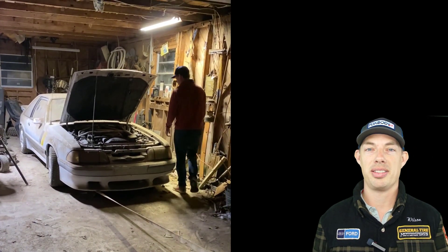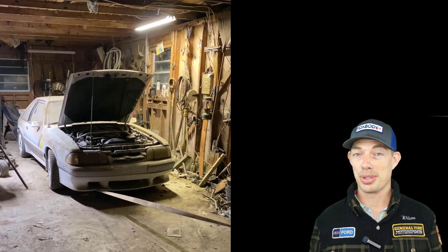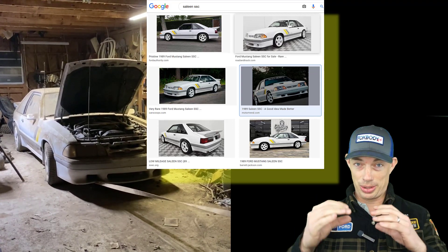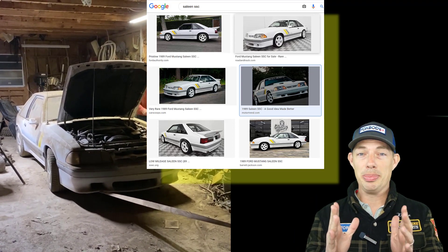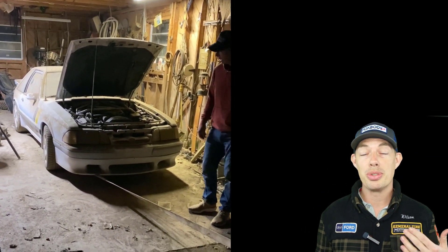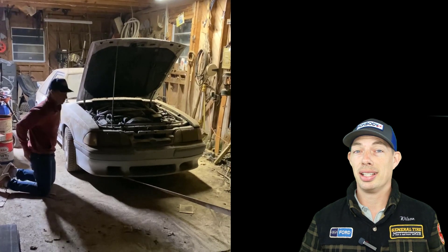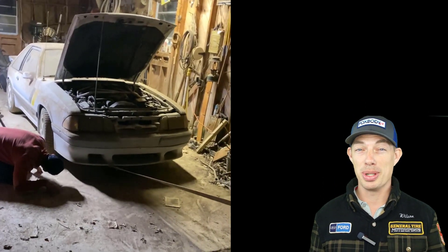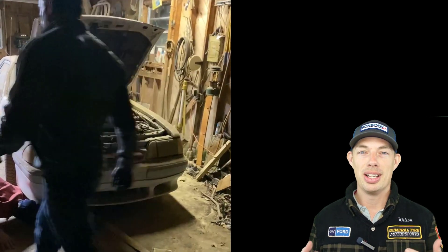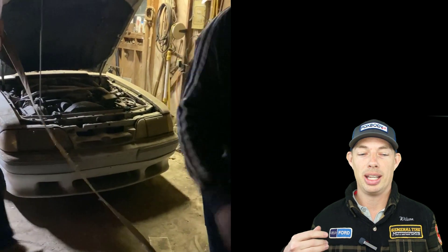I came across an ad on Facebook Marketplace where the guy selling the car did a Google image search for a Saleen SSC. There were like eight little pictures, and he clipped them into a screenshot and posted that one picture — that was all that was on the ad. No real pictures of the car. I thought, I really like these things, I've always wanted one.